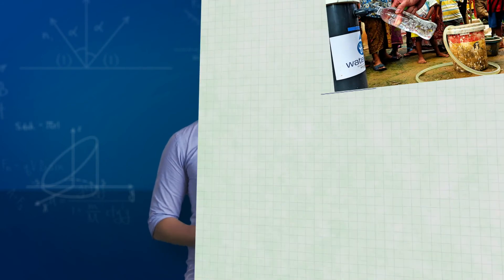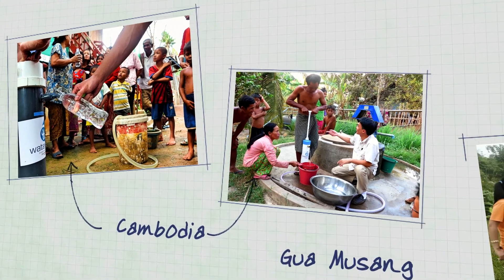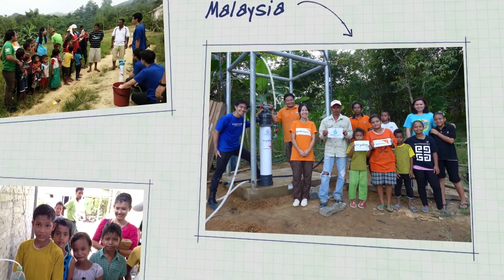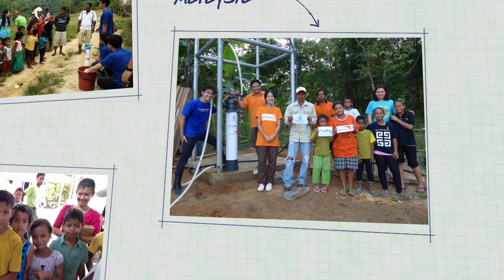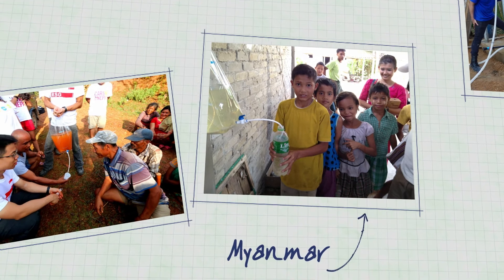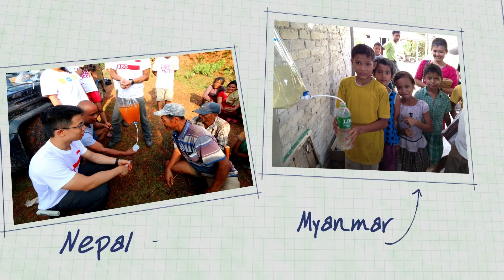Till date, Water Room systems have been used in the aftermath of natural disasters like typhoons, floods, and earthquakes, and have also been deployed to rural communities for water development projects. This has provided better clean water access to more than 30,000 people all across Asia. We aim for greater social impact through micro entrepreneurship schemes, where individuals are empowered to sell clean water within their local communities.